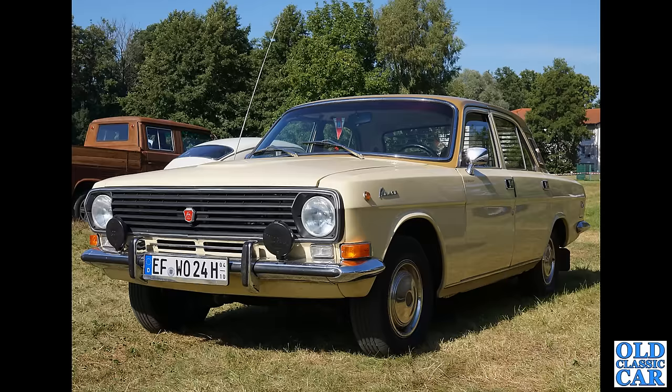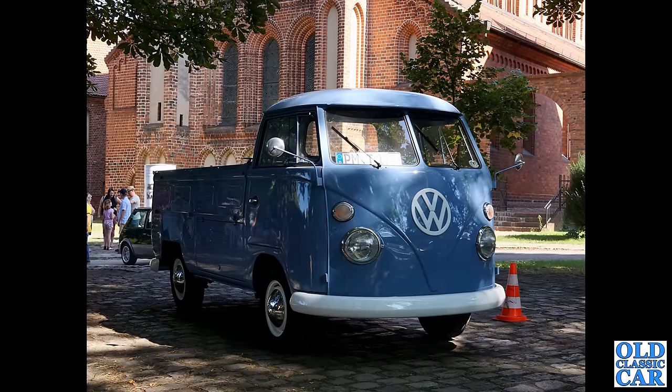How about this lovely split window VW pickup? In the background is a little Innocenti Mini which we'll see more of a little bit later in this particular collection.